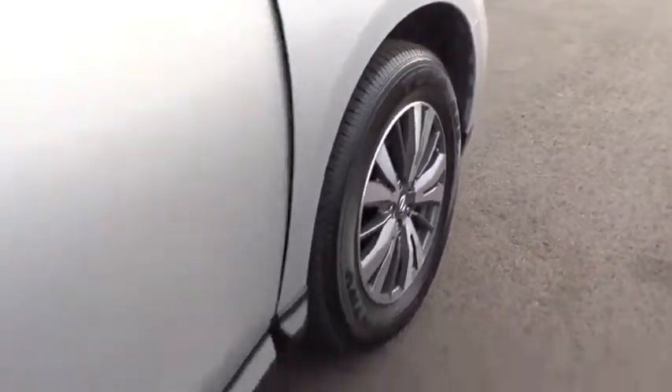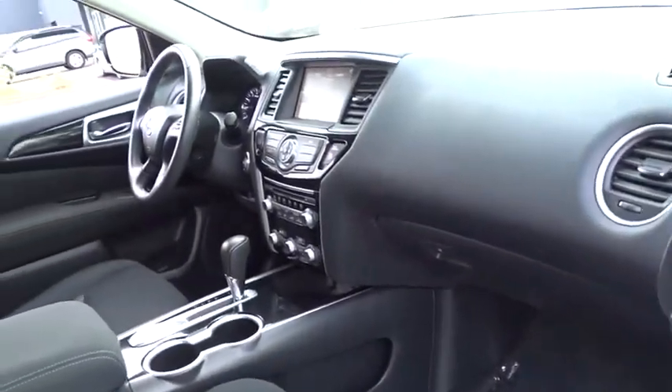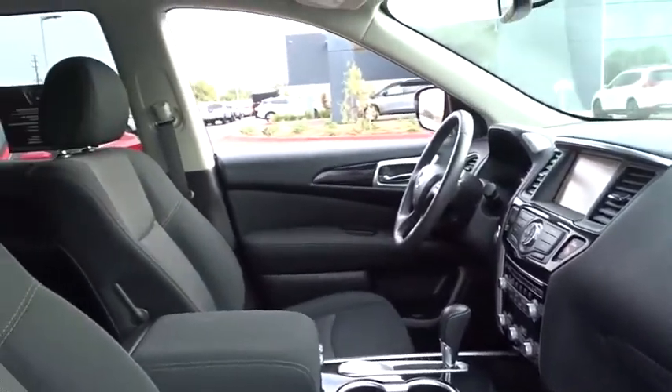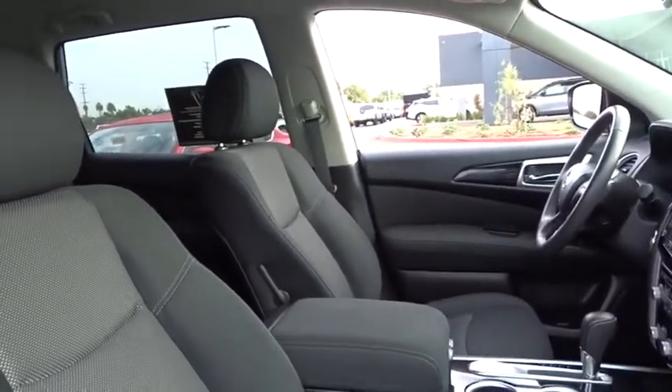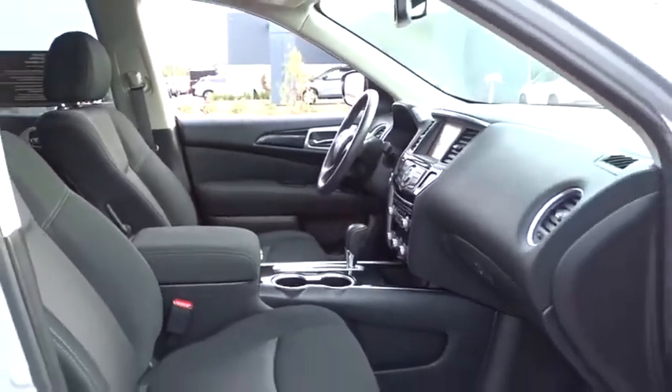Here are some of this vehicle's great options: keyless entry, steering wheel audio controls, traction control, remote engine start, anti-lock braking system, stability control, backup camera, leather wrapped steering wheel, Bluetooth, power steering.